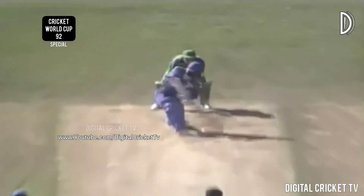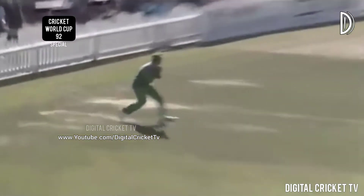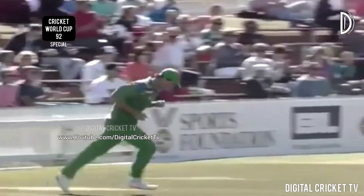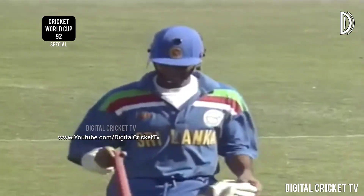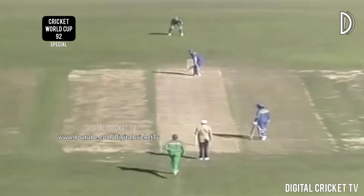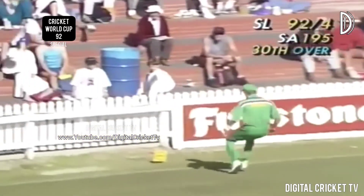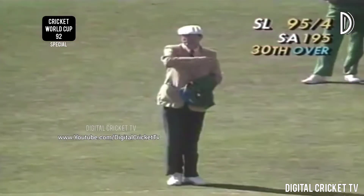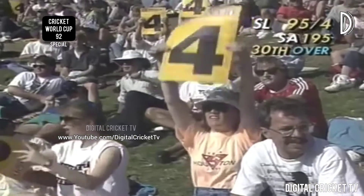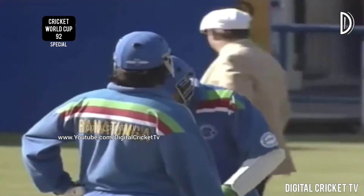That ball was up there in the slot to hit — he got a lot of bat on it but it's a long boundary out there. A wicket that South Africa really needed. That's a big shot — going to be caught? No, it just clears Donald, he won't drag it in. That's what Sri Lanka need: a little bit of aggression and a bit of luck.